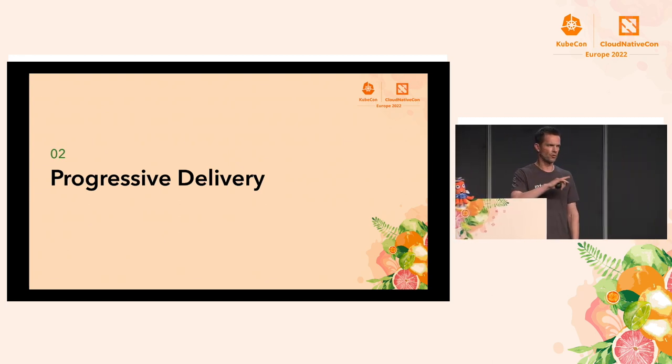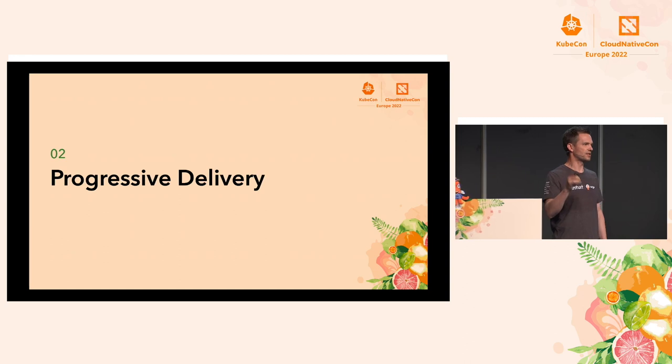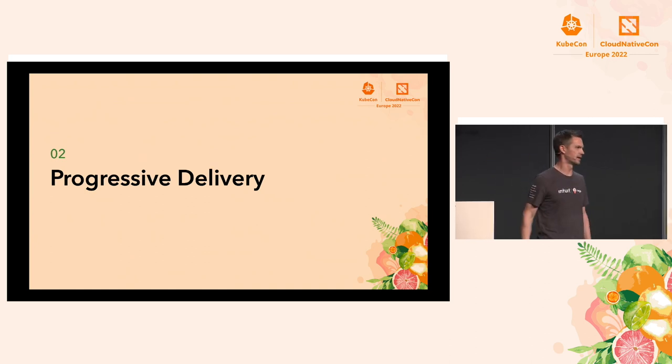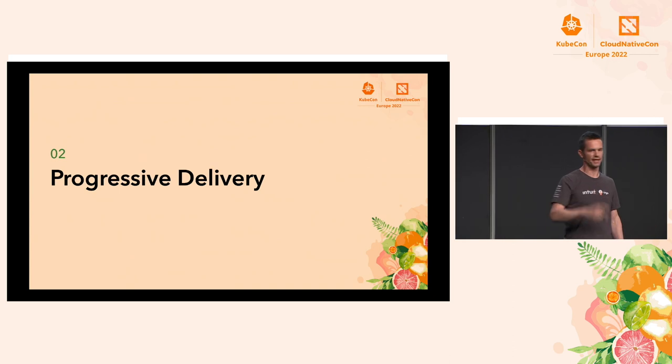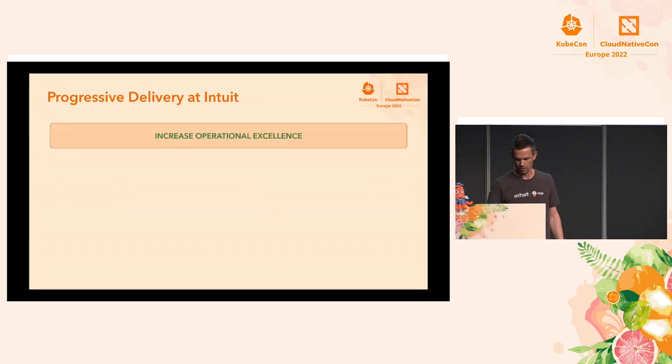How many in here know what progressive delivery is? About half. I'll give you a teaser on why progressive delivery is really cool and why we use it at Intuit. If you want to know more, please come by the Argo booth in the Project Pavilion and one of the maintainers will be happy to give you as much detail as you'd like.